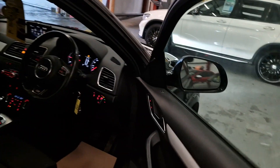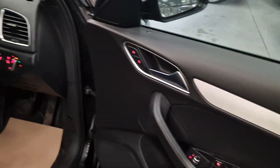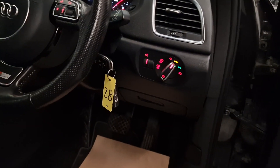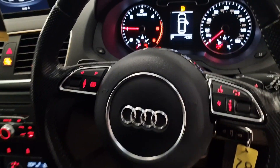Inside, we've got two keys, remote central locking, electric windows, electric mirrors, with the automatic headlights. S-Line on the steering wheel, multifunction steering wheel.